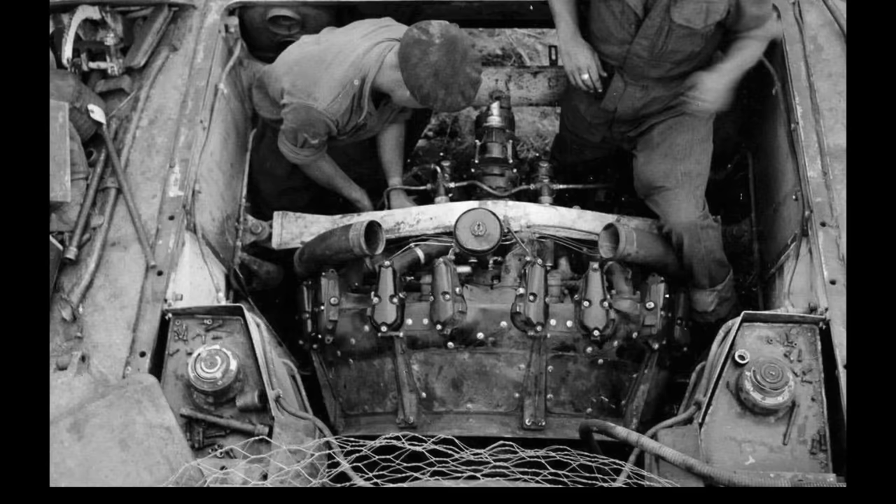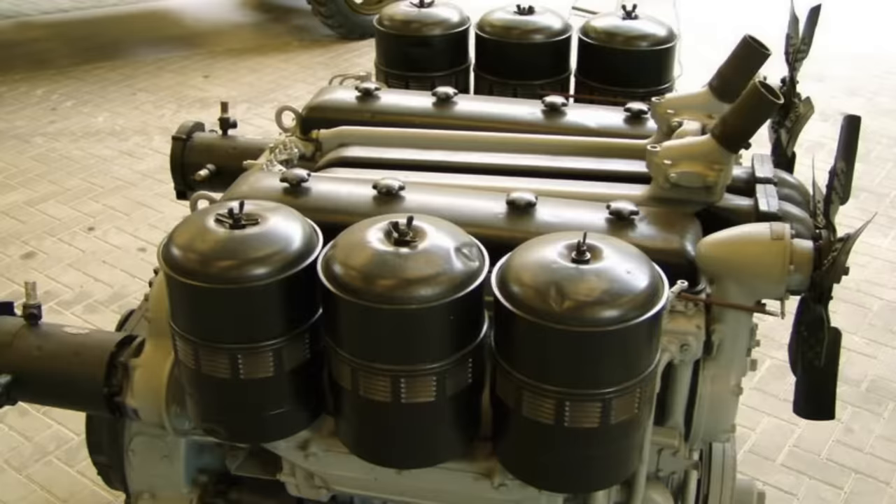Another engine found under the Sherman tank's armor was the General Motors 6046, which was an engine that GM specifically designed for the Sherman tank. It was a 12-cylinder, two-cycle twin inline diesel — essentially twin six-cylinder engines — displacing about 850 cubic inches. It was rated at 410 gross horsepower, 885 pound-feet of torque, and weighed around 5,000 pounds.